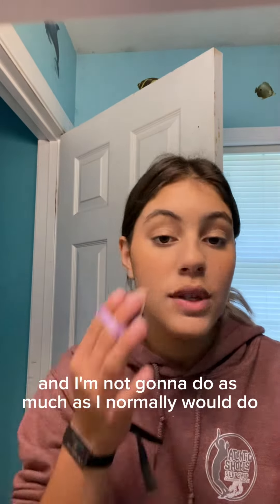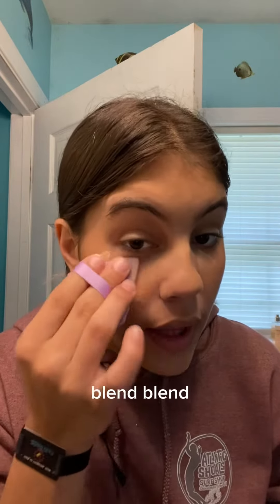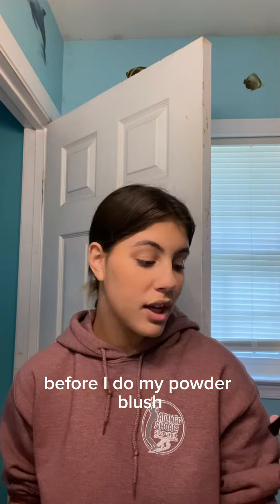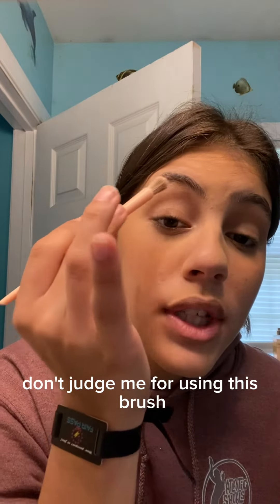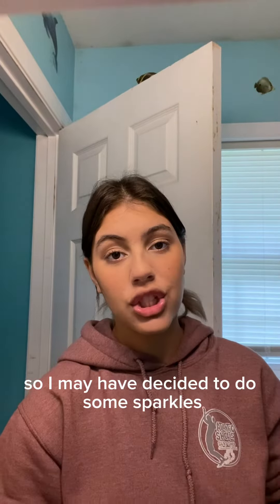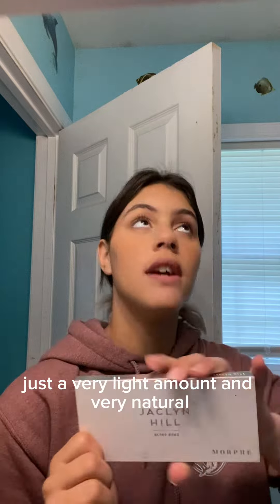Now we're going to do some powder — I'm not going to do as much as I normally would, just a little bit. Before I do my powder blush, I'm going to use some highlighter in the corner of my eye and then a little at my brows. I may have decided to do some sparkles on the inside of my eyelid, just to brighten them out.